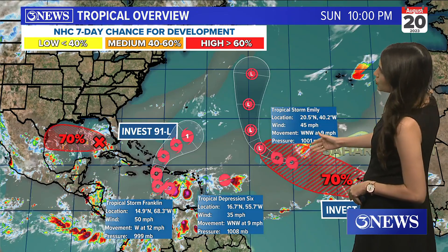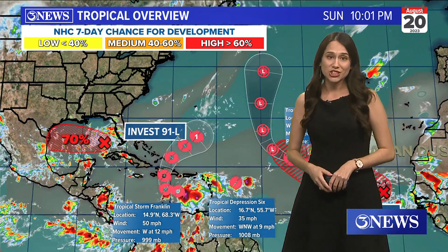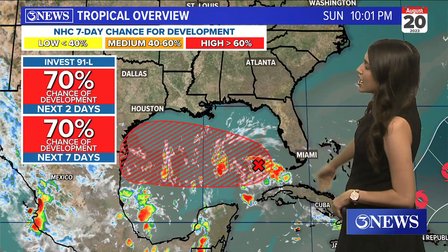We've got two tropical storms, two invests, as well as a tropical depression in the Atlantic, and what we are focused on is just one of those invests right now — Invest 91L.